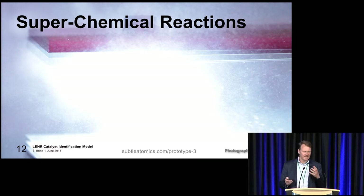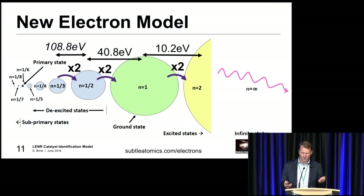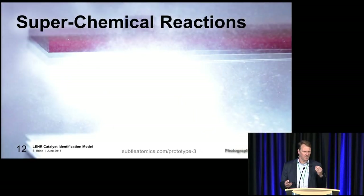So, superchemical reactions. One of the things coming out here is that with some of these reactions, the energies are not necessarily high nuclear energies - potentially they're a lot lower. So there's this idea of superchemical reactions. Chemical reactions tend to be around a few eVs, but if we do one of these transitions to a de-excited state as per the previous slide, you're looking at around 40.8 or 108.8 eV - some higher energies. But we're not talking nuclear, we're talking superchemical. And that's an example there of a reaction I've managed to create, which is potentially a superchemical reaction.